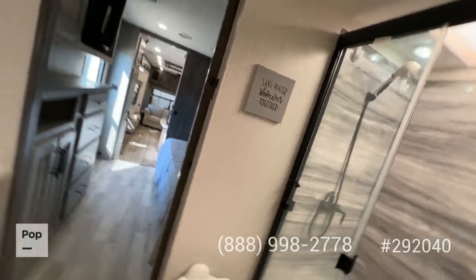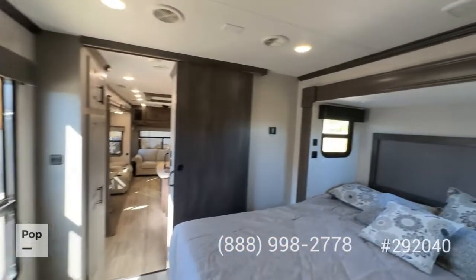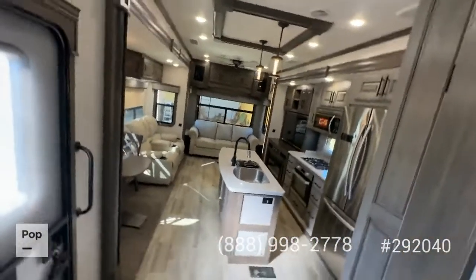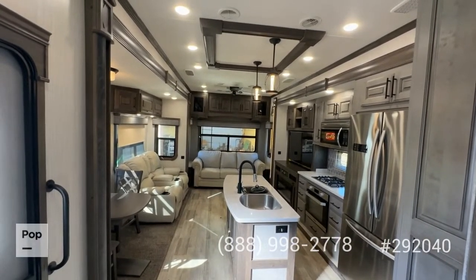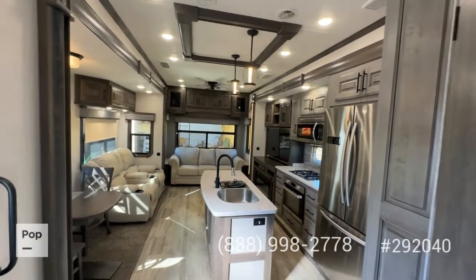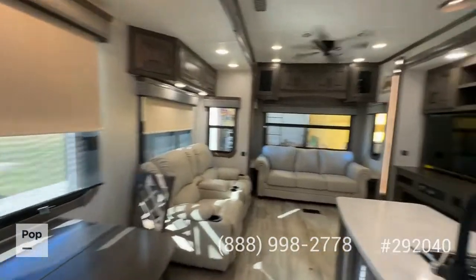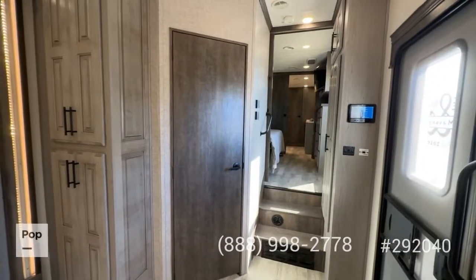Just everything about this thing speaks to really premium build quality — a great option for full-time living. Just can't say enough good things about this setup. So there it is: the 2020 Bighorn 3870 FB, 43-foot fifth wheel, available here at PopRVs and PopRVs.com. You can go to the link in the video description to view all the pictures and specifications. And if you want to see this, make an offer, or get pre-approved for financing, call the number below on your screen or reach out to me directly. Shane Head saying thanks for watching.